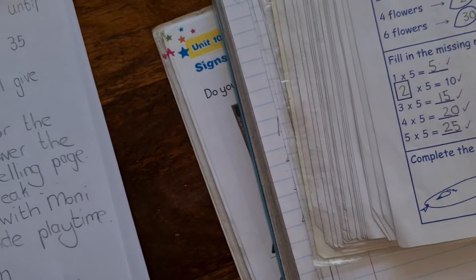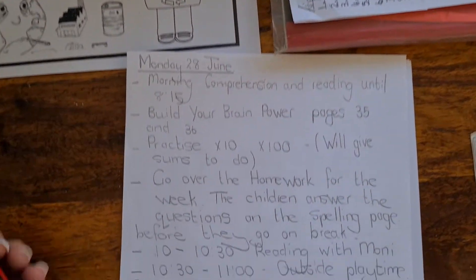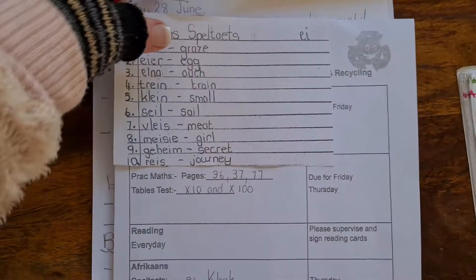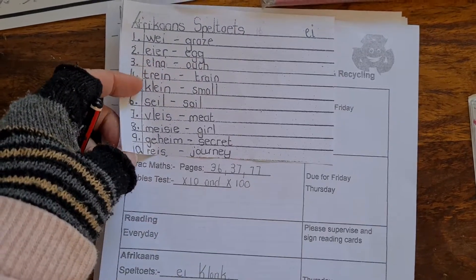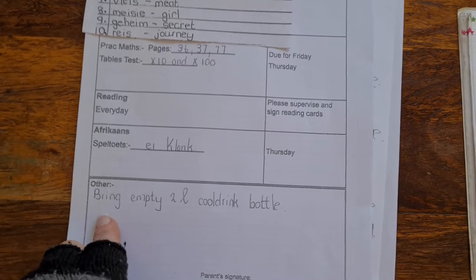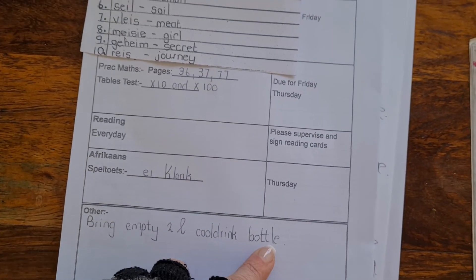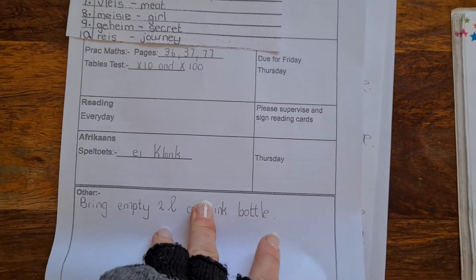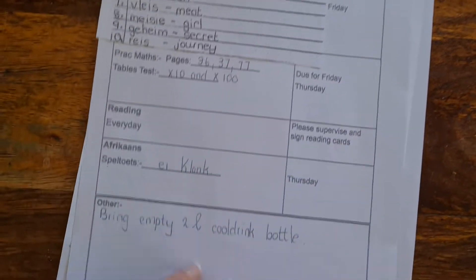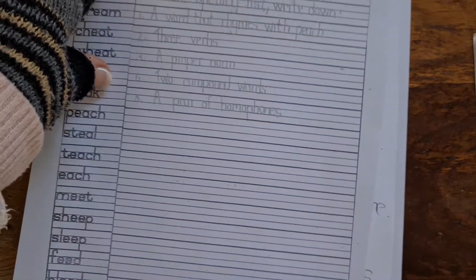After that, just go over their homework with them — here is their homework sheet. I usually just go through the homework page to see what they have to do. I've noted here to bring an empty two-litre cold drink bottle, which is not for art this coming Friday but for art the following Friday, so we're just warning them well in advance.